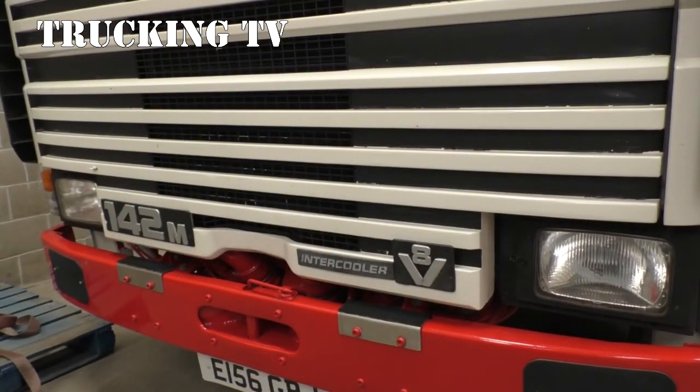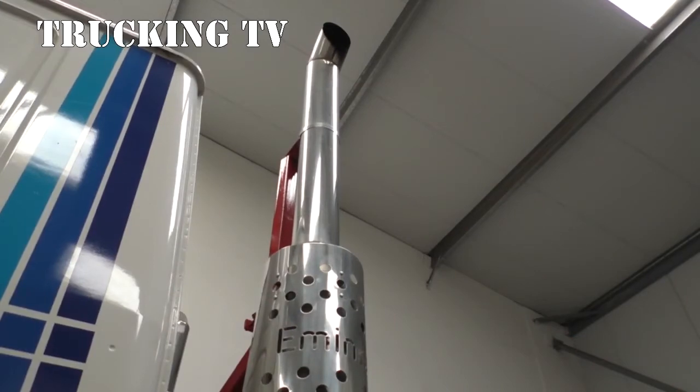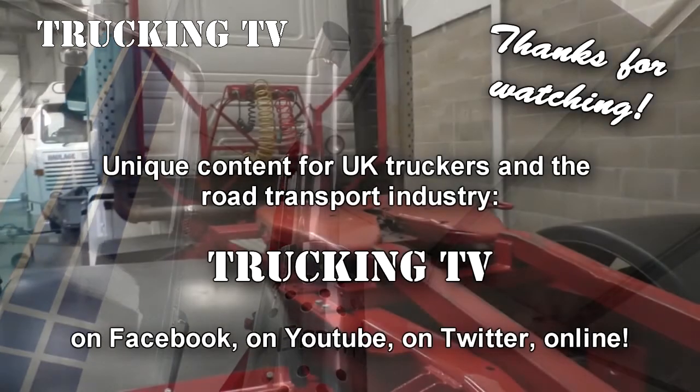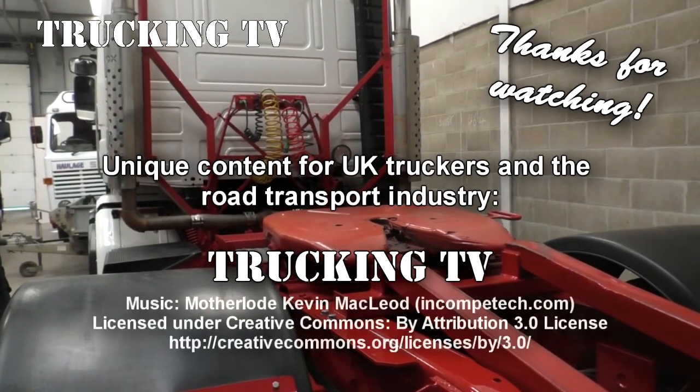Thanks for joining us for this look at Brian Jane Nunn's pair of preserved Scanias. Don't forget that you can see them live at truck shows around the east of England and usually have a chat with Brian himself and Simon - they're almost always on hand for a natter. See you soon.